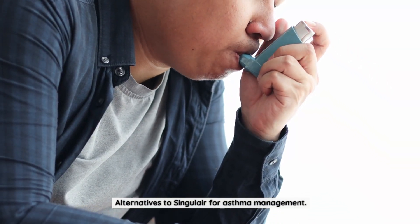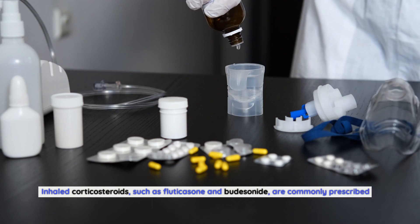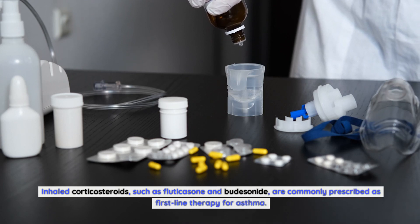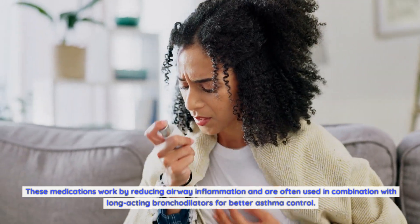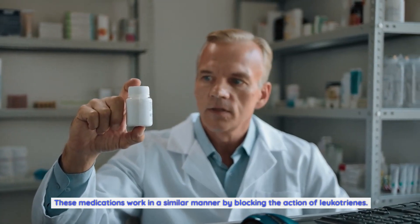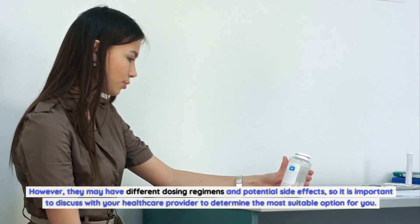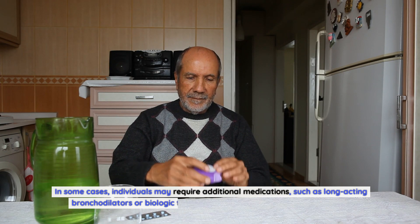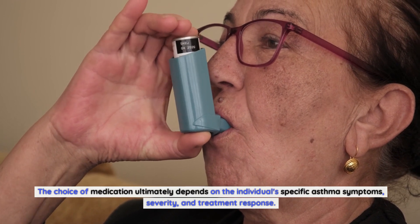Alternatives to Singulair for asthma management: While Singulair is widely used and effective, alternative options are available. Inhaled corticosteroids such as fluticasone and budesonide are commonly prescribed as first-line therapy, often used in combination with long-acting bronchodilators. Other leukotriene modifiers, such as zafirlukast and zileuton, are also available and work similarly by blocking leukotrienes, though they may have different dosing regimens and side effects. In some cases, additional medications such as long-acting bronchodilators or biologic therapies may be required; the choice ultimately depends on the individual's asthma symptoms, severity, and treatment response.